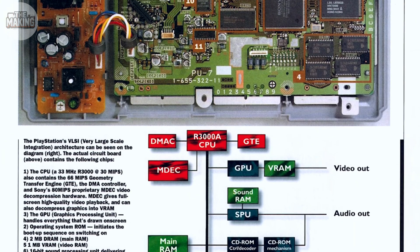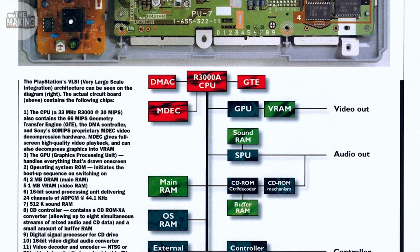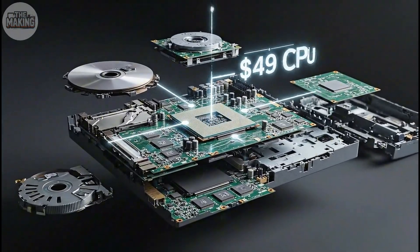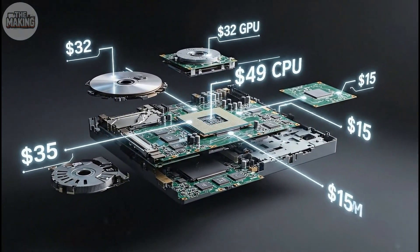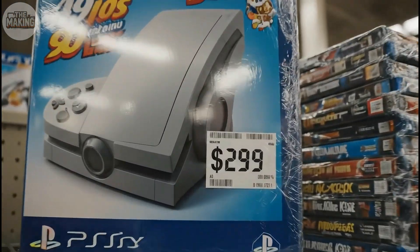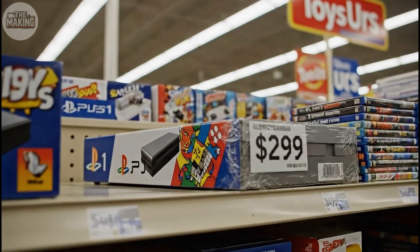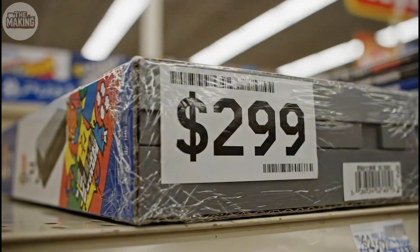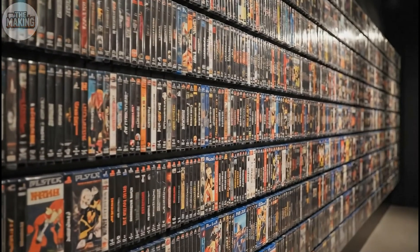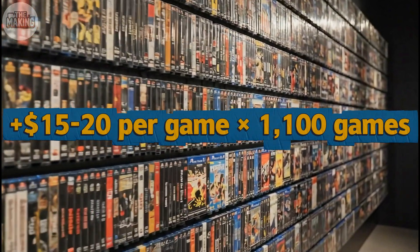The cost breakdown reveals Sony's strategy. CD drive: $18. Graphics chip: $28. Processor: $12. RAM, controller, case, and assembly brought the total manufacturing cost to $106 per unit. Sony sold it for $299 — that's a $193 profit per console. But here's the brilliant part: they made another $15 to $20 on every game sold through licensing fees. With 1,100 games released, the real money wasn't in the hardware. It was in the ecosystem they built around it.